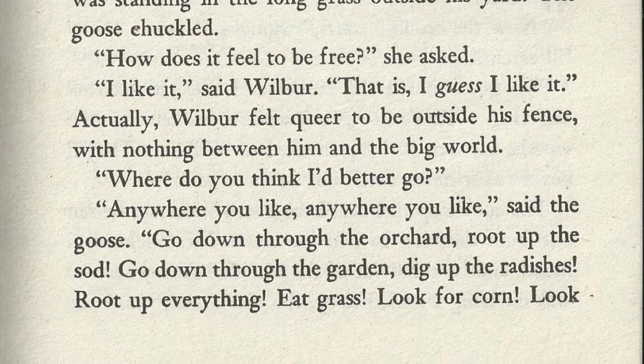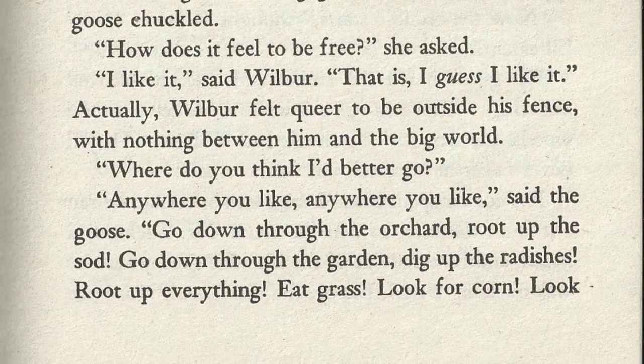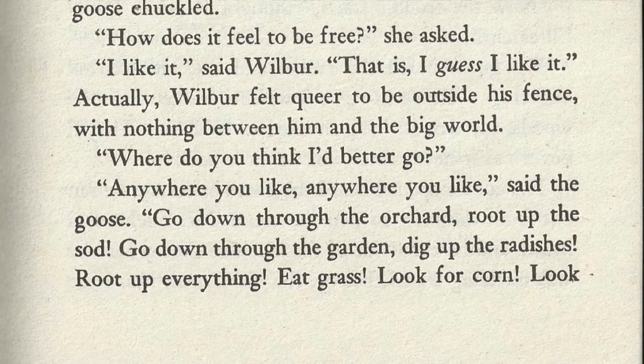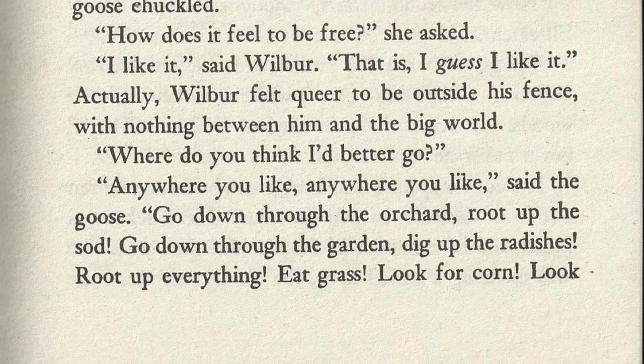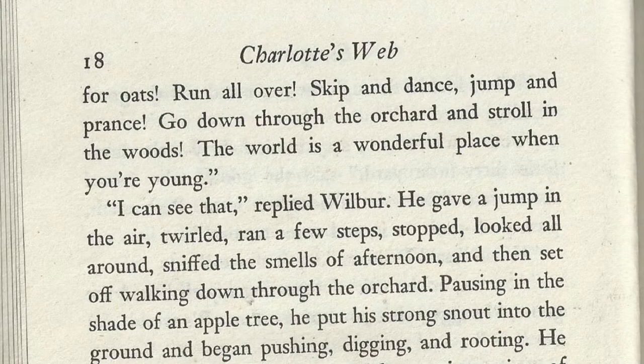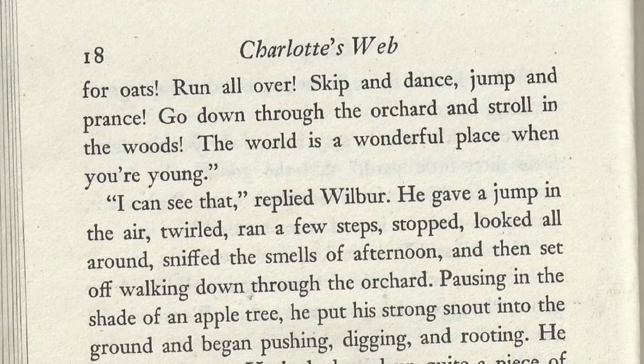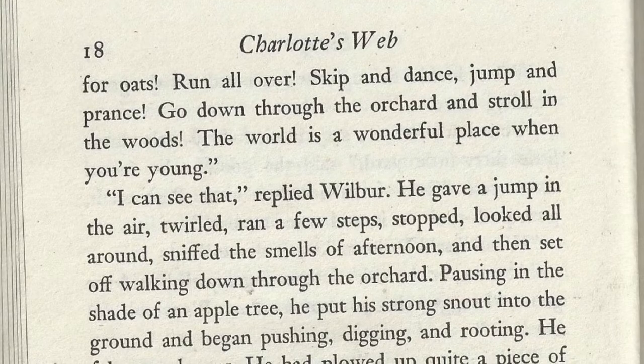"Anywhere you like, anywhere you like," said the goose. "Go down through the garden, dig up the radishes, root everything up, eat grass, look for corn, look for oats, run all over, skip and dance, jump and prance, go down to the orchard and stroll in the woods. The world is a wonderful place when you're young."